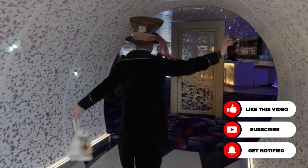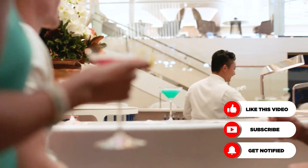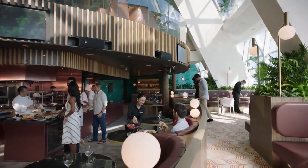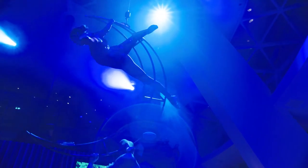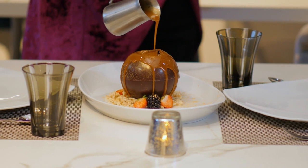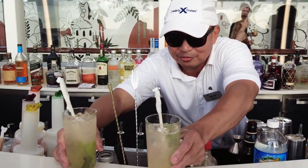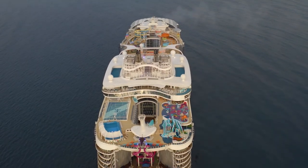Before you get all excited about the cheap cruise deal that you found, there are a few extra charges that you should be aware of. The base fare of any cruise line you sail with will include lodging, select food and beverages, transportation between ports, and entertainment. There's a lot, though, that the fare doesn't cover, like alcoholic beverages, spa treatments, and specialty dining. In other words, most mainstream cruise lines do not offer an all-inclusive experience. When budgeting for your vacation, here are 14 cruise ship extra charges that you should know about.